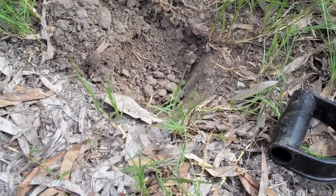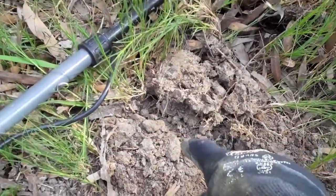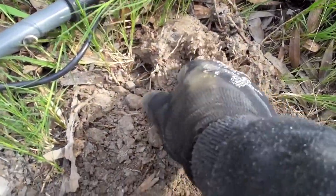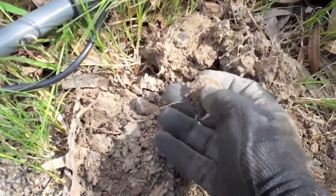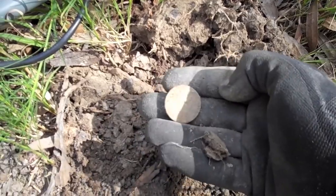So I went back and checked a few areas, got a signal, and one shovel full out — another 20 cent piece. Beauty!